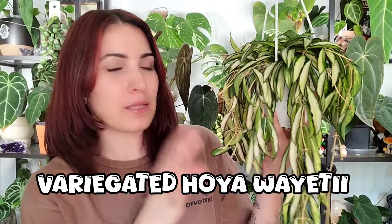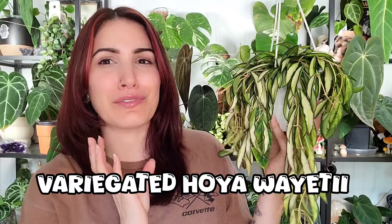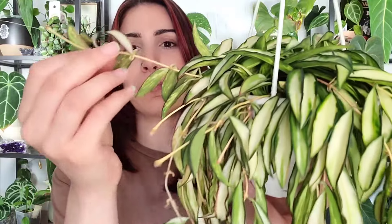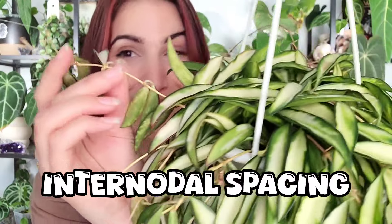I'm going to show you some of my personal favorite trailing Hoyas and the reasons why they look so good trailing. I think it mostly comes down to the thickness of the stems and the space between nodes. This variegated Hoya wayetii is the best example of a good trailing plant — the stems on here are relatively thin and they hang really really nicely. Another thing that makes this a great trailing plant is the internodal spacing, which is small.